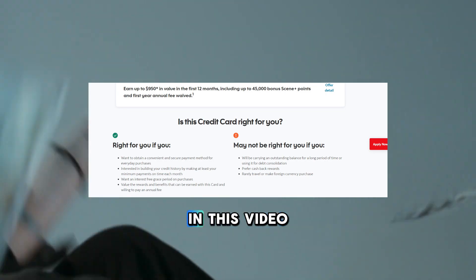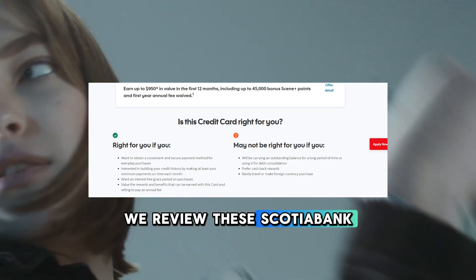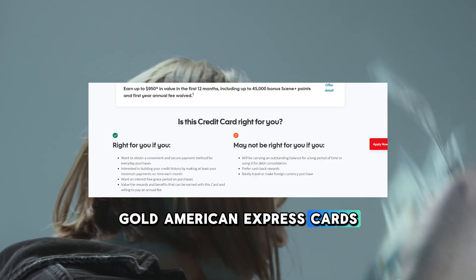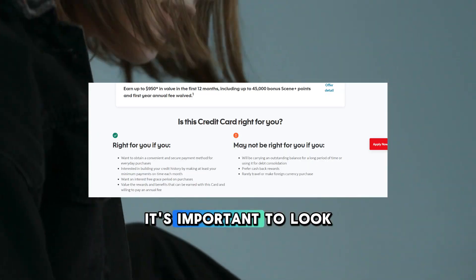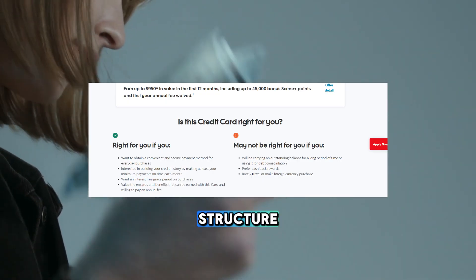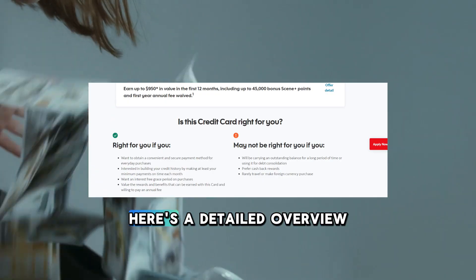Welcome to our channel. In this video, we review the Scotiabank Gold American Express card. When considering the Scotiabank Gold American Express card, it's important to look closely at its pricing structure and any associated fees. Here's a detailed overview.